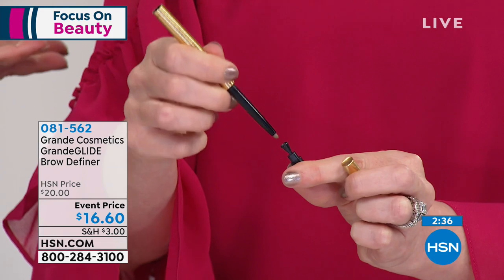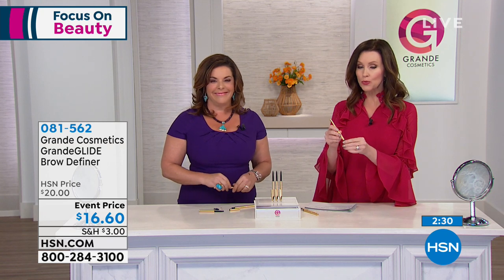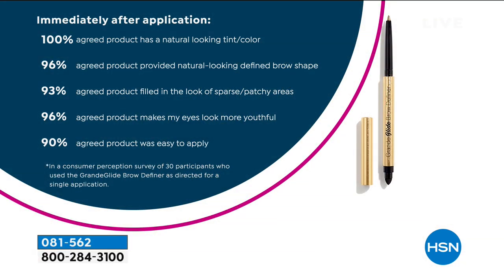Glide — that's why we call it Glide. Look at these consumer perception studies because people really love this — it's unlike any other brow product. So if you want your natural brows, this is the way to get them. 100% agreed the product has a natural-looking tint. 96% agreed it provided a natural-looking defined brow shape. 93% agreed it filled in sparse and patchy areas. And 96% agreed it made their eyes look more youthful.